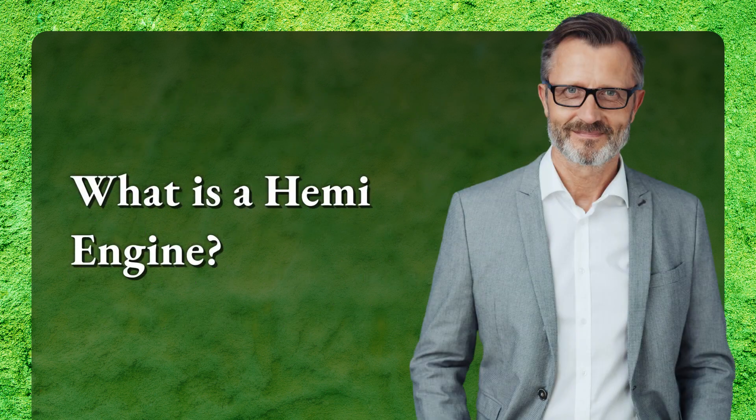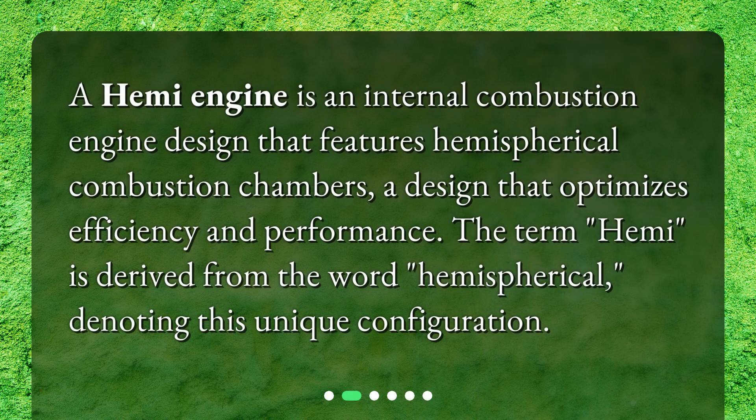What is a Hemi engine? A Hemi engine is an internal combustion engine design that features hemispherical combustion chambers, a design that optimizes efficiency and performance. The term Hemi is derived from the word hemispherical, denoting this unique configuration.